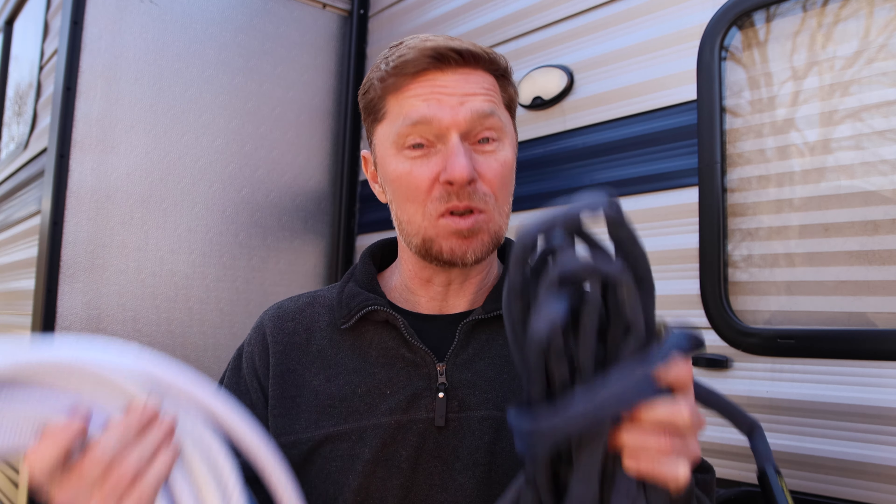The next thing you're going to want to get is a water hose — something like this one here. You don't have to have the biggest, longest, fanciest water hose, but you do need one that is drinking water safe. Make sure you look on the label to confirm that. I recommend trying to get one at least 25 feet long so you can make sure you can reach the post, and if needed you can grab two of them.